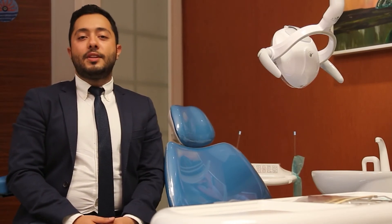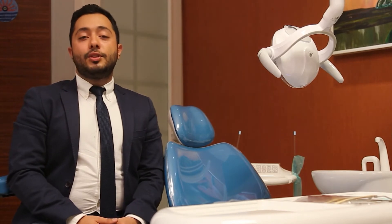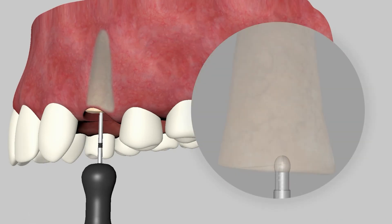Let me introduce you to our first product. If you are a dentist, you should have the experience of ending up with pieces of a root which remain in the socket during an operation. Extracting these remaining parts of the tooth requires surgery, as you know.